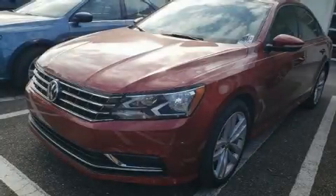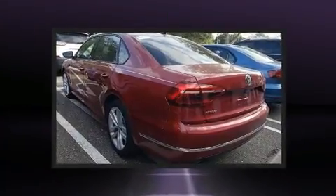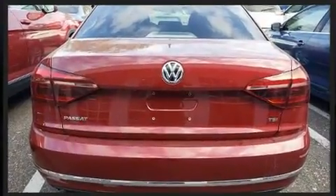Get excited about the 2019 Volkswagen Passat. This four-door, five-passenger sedan has just over 15,000 miles. It features an automatic transmission, front-wheel drive, and a 2.0-liter four-cylinder engine.